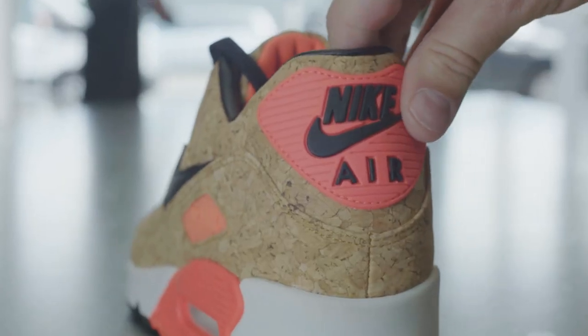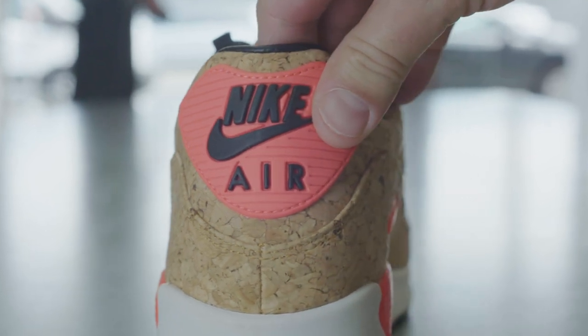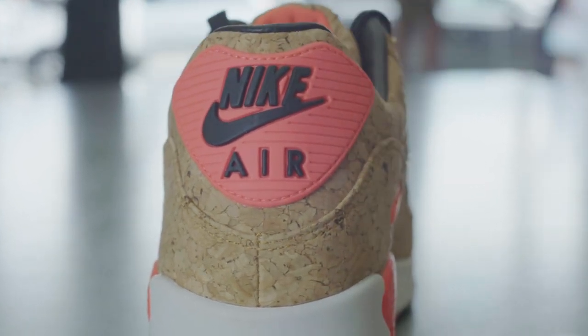The Air Max 90 was also popular because of that back plate. It created a license plate for the shoe. It became the coolest shoe in the world.